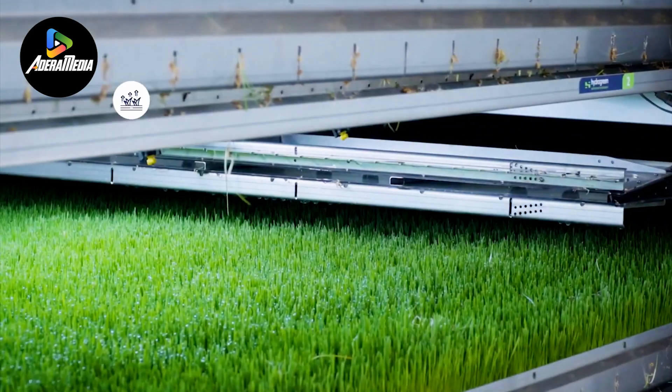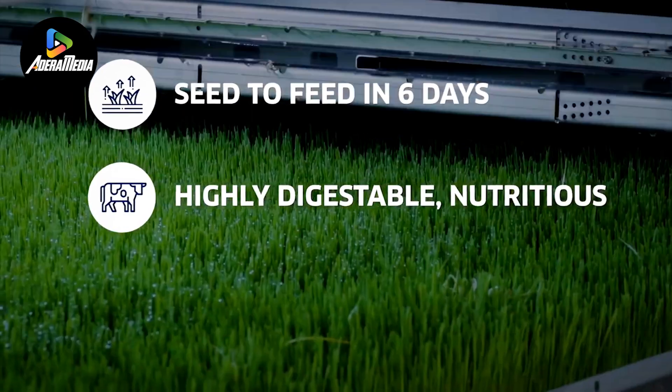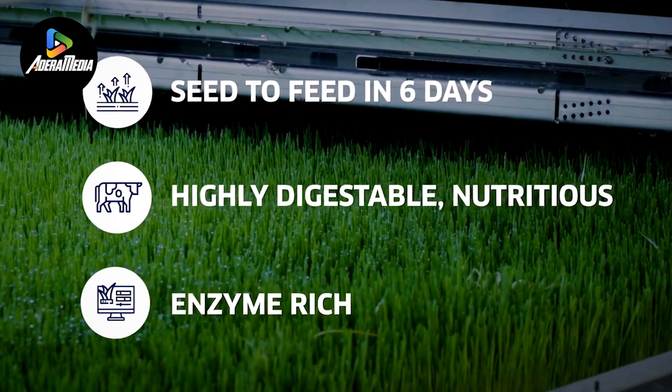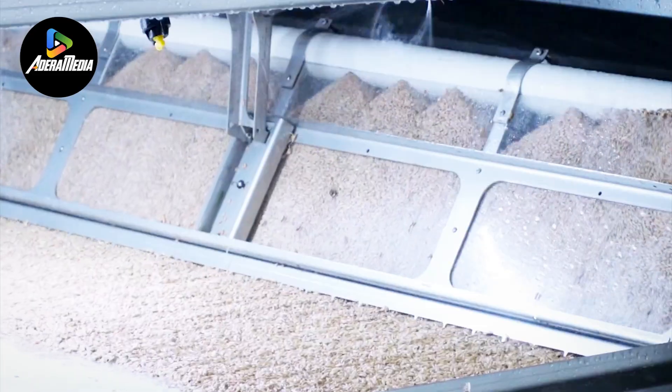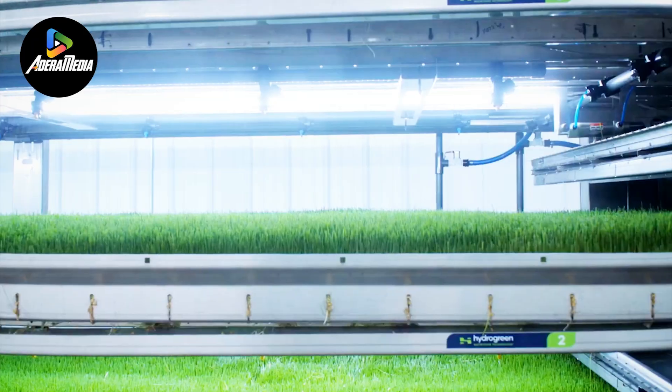Hydrogreen's comprehensive approach to cultivation involves the integration of intelligent units managing every aspect of the growth cycle, from planting to watering, lighting, and harvesting. This meticulous oversight ensures an efficient and sustainable farming process.